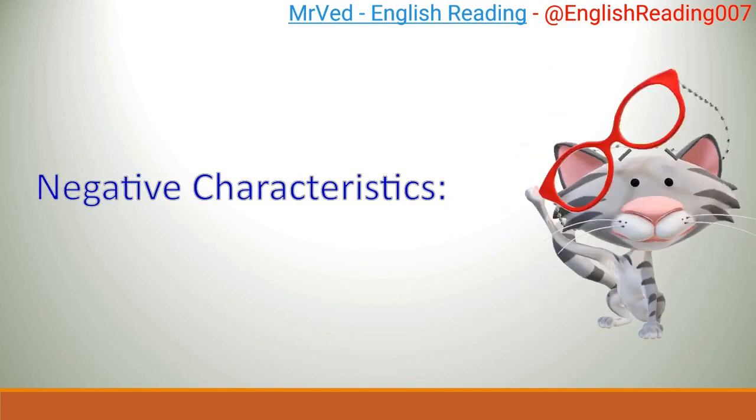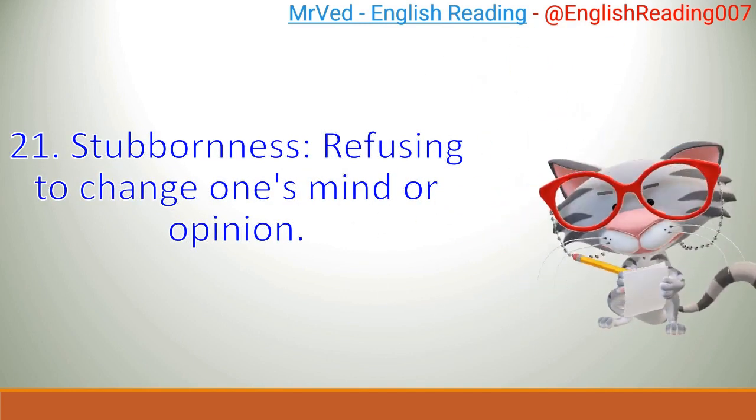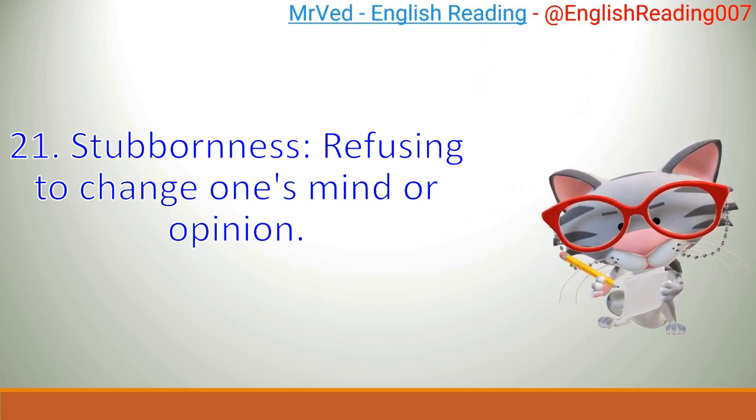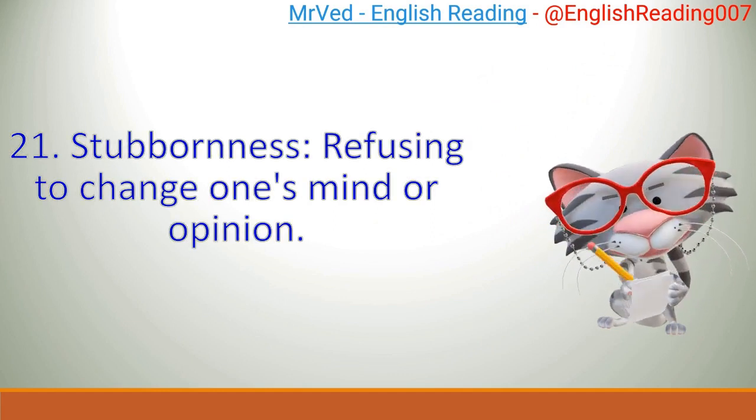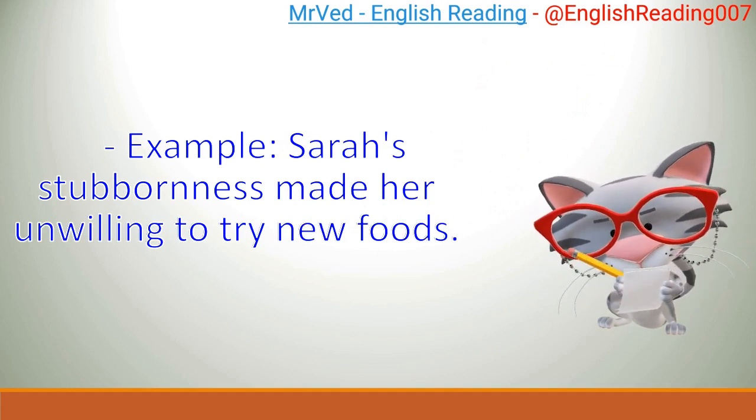Negative characteristics. 21. Stubbornness: refusing to change one's mind or opinion. Example: Sarah's stubbornness made her unwilling to try new foods.